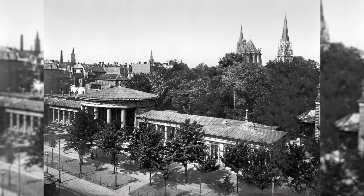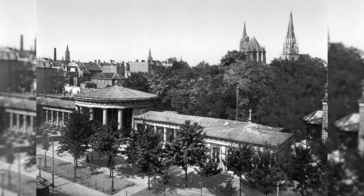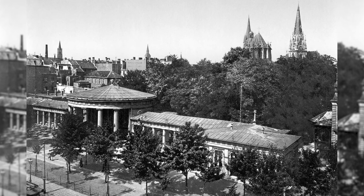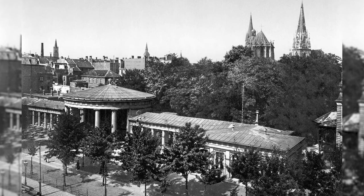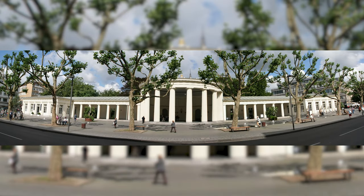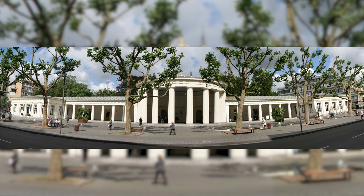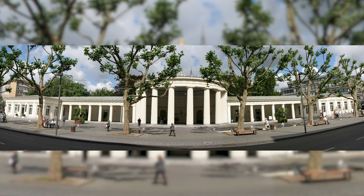The Elisenbrunnen in Aachen is a neoclassical building designed by the architects Johann Peter Kramer and Karl Friedrich Schinkel. The building was named after the Prussian crown princess Elisabeth Ludovica of Bavaria. Today, the Elisenbrunnen consists of an open lobby with a Doric columned porch and a pavilion on each side. The Elisenbrunnen was completely reconstructed.